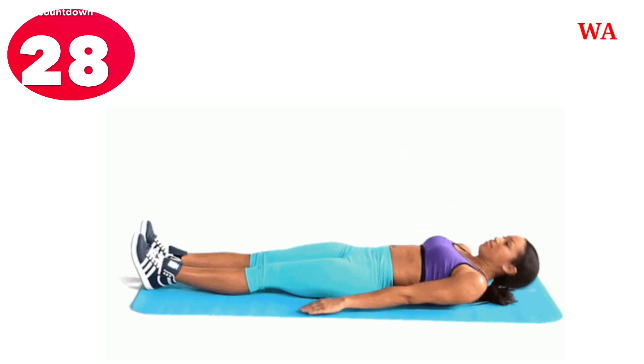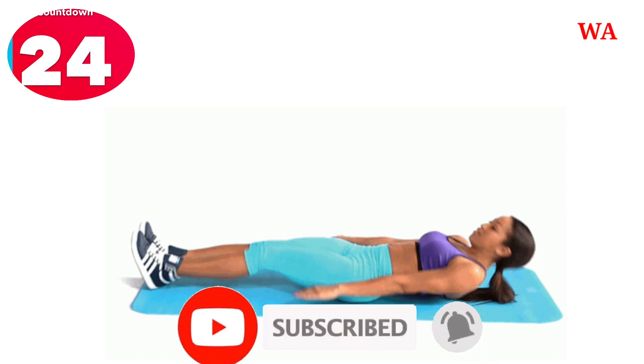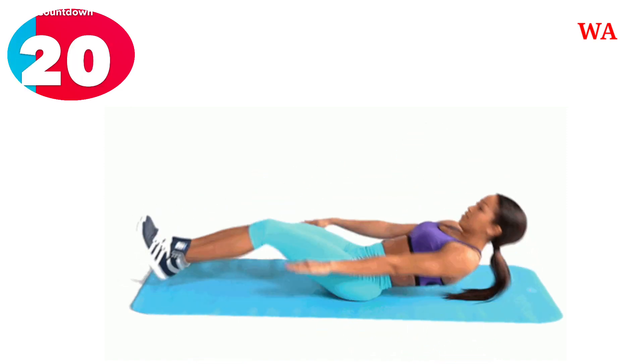30, 29, 28, 27, 26, 25, 24, 23, 22, 21, 20.